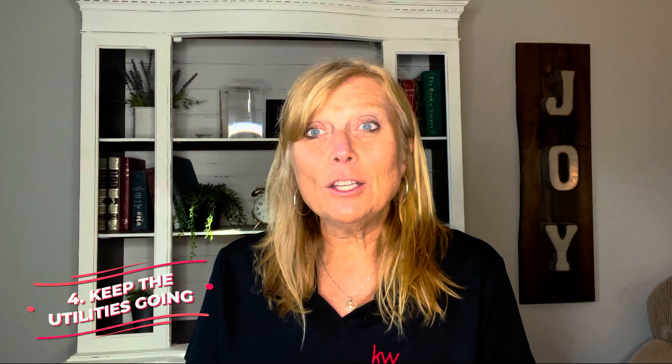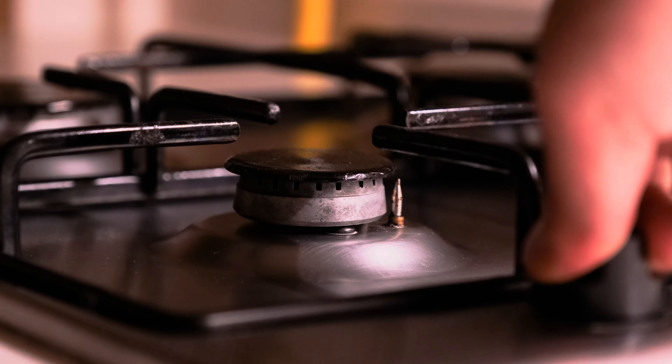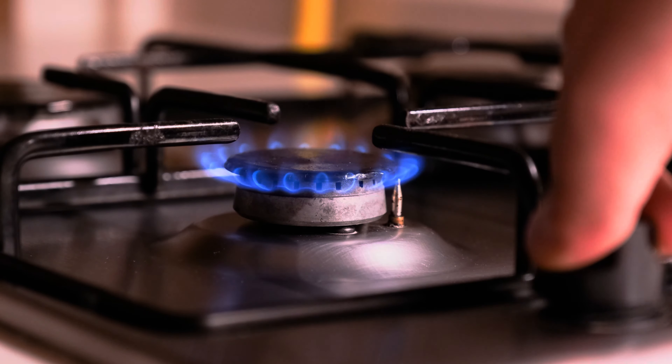Number four: you want to make sure to keep the utilities going. A lot of people just leave them off, but if you're going to sell the estate, you need to have the electric on and the gas on — especially in the Cleveland area where it gets very cold. If you don't have the electric and gas on, you are going to get frozen pipes, and that's going to be a mess. So make sure the water stays on; you can turn it off inside the house, but continue to pay the utility bills.